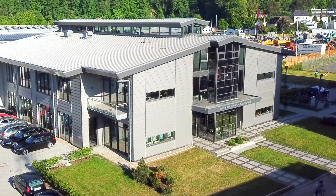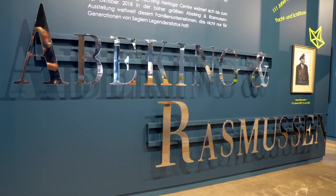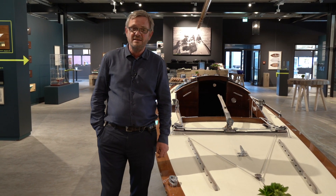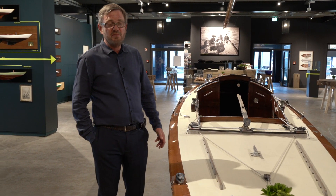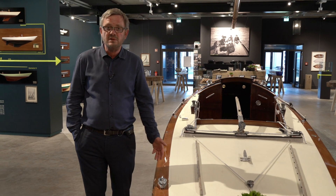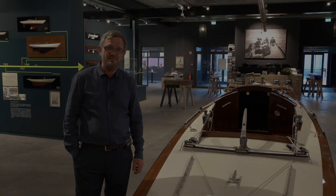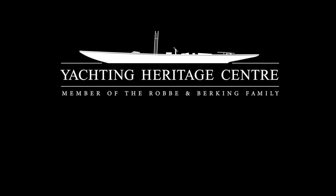Our largest exhibition to date in the Robert & Berking Yachting Heritage Center focuses on the 111 years of excellence in yacht and shipbuilding by Abeking and Rasmussen. It is open to the public from 11 a.m. to 6 p.m. every day, except Mondays, here in Flensburg until mid-October.